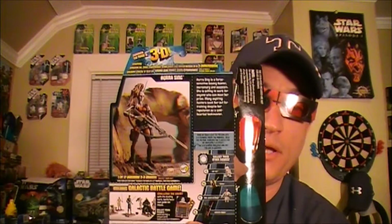And on the back, each action figure has a 3D picture to look at. So how cool is that? I'm going to make this quick because I do plan on doing reviews on each of these after this video, so you may want to tune in and watch that.